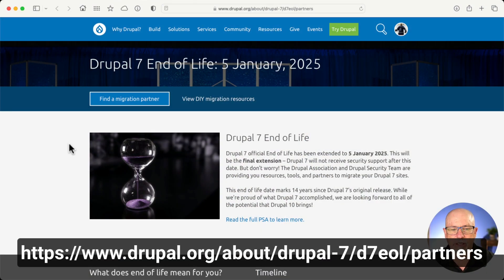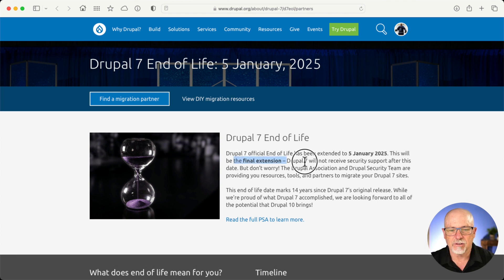The link is on the screen. Drupal 7 Official End of Life has been extended to January 5th, 2025. This is the final extension. There won't be another.